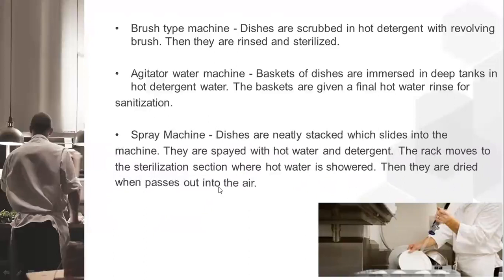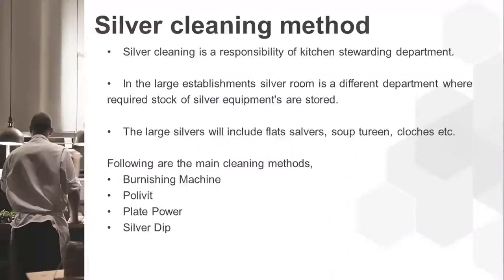Silver cleaning is a key responsibility of the kitchen stewarding department. In large establishments, the silver room is a separate department where the required stock of silver equipment is stored. Large silvers include flats, salvers, soup tureen, cloche, etc. The main cleaning methods are burnishing, polywet, plate powder, and silver dip.